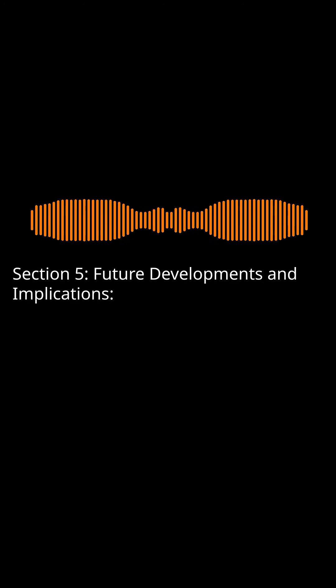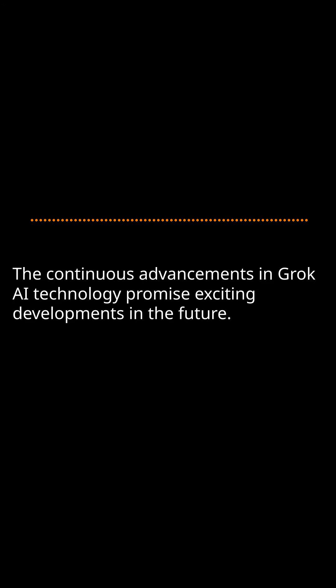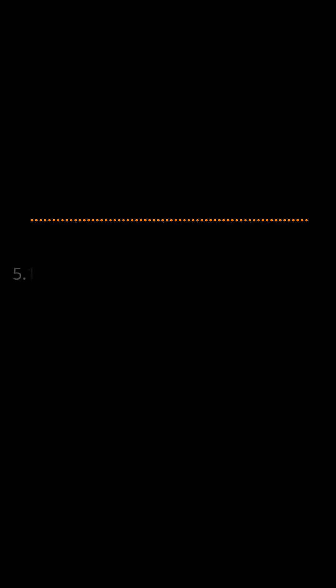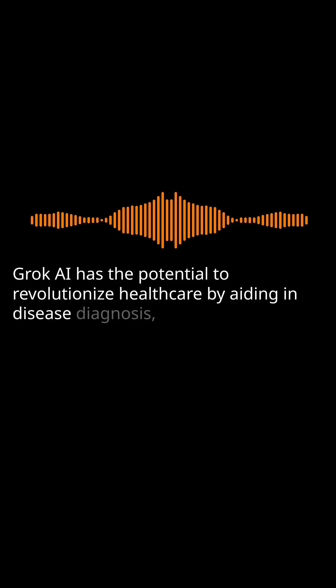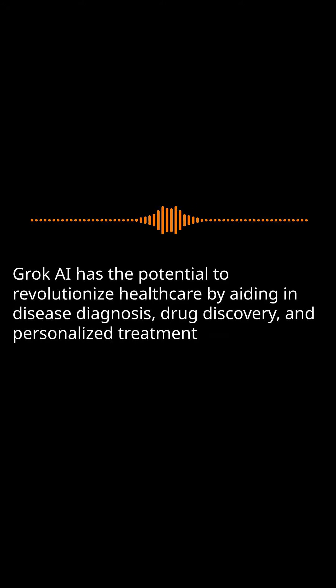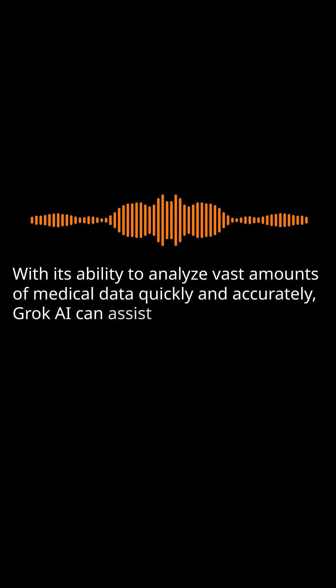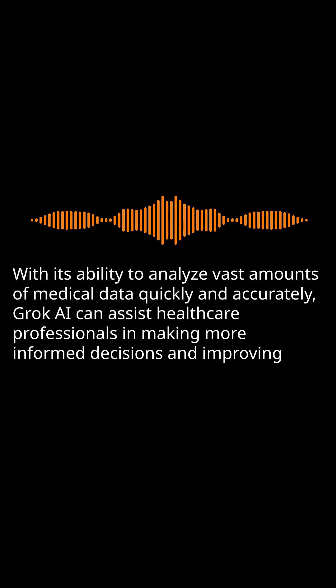Future Developments and Implications: The continuous advancements in Grok AI technology promise exciting developments in the future. Here are some potential areas where Grok AI may have a significant impact. Healthcare: Grok AI has the potential to revolutionize healthcare by aiding in disease diagnosis, drug discovery, and personalized treatment plans. With its ability to analyze vast amounts of medical data quickly and accurately, Grok AI can assist healthcare professionals in making more informed decisions and improving patient outcomes.